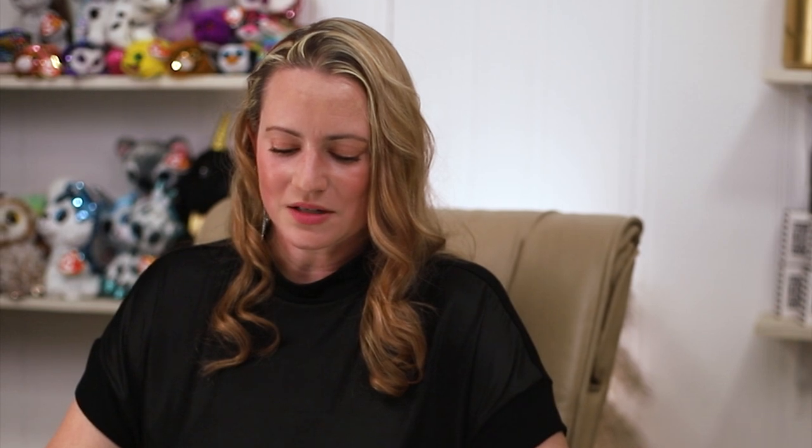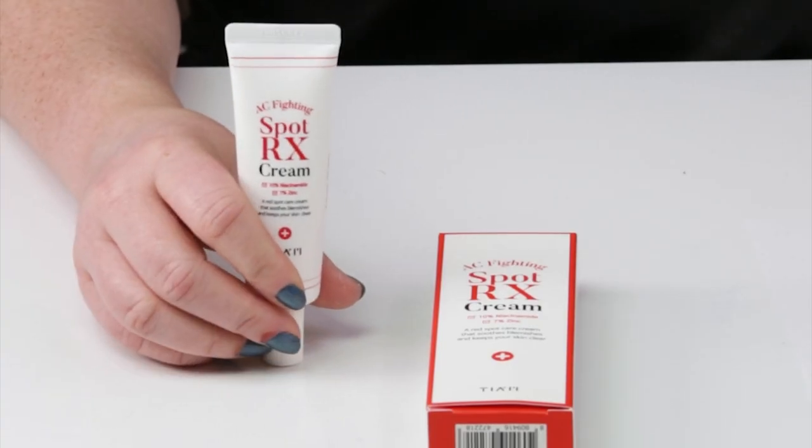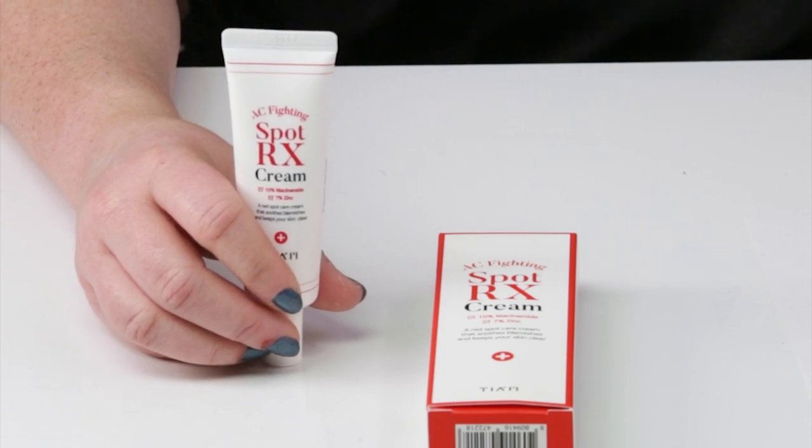We've also got zinc oxide, which you typically see in sunscreens or diaper creams. It's great because it's anti-inflammatory, skin soothing, and wound healing — it helps reduce inflammation as well. Zinc is very calming, healing, and protecting for the skin, which makes it great for breakouts. It can also soothe redness, decrease the size of pimples, and slow down oil production.